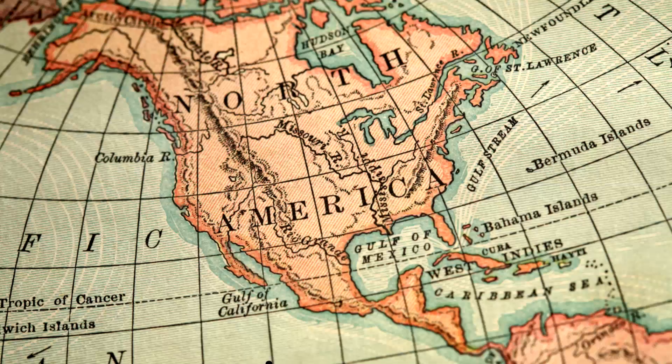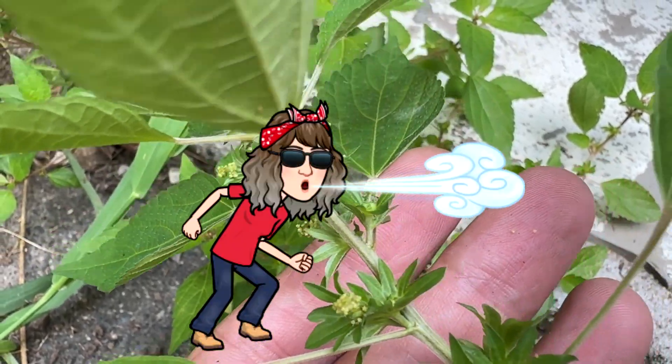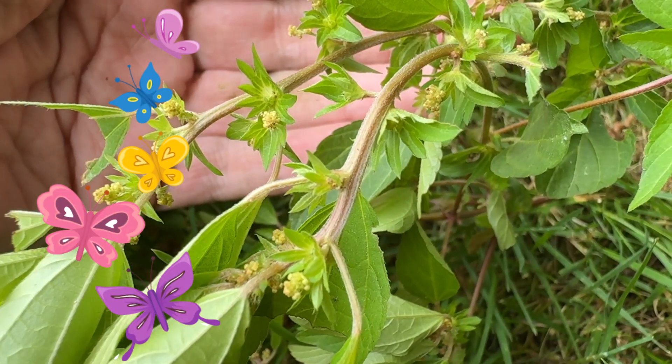Three-seeded mercury is a native plant to North America. It has little value to pollinators and is cross-pollinated by the wind, though some butterflies will come and pollinate the plant.